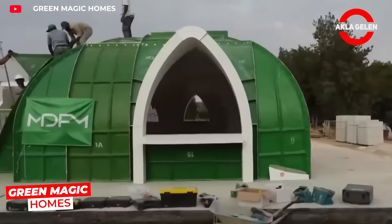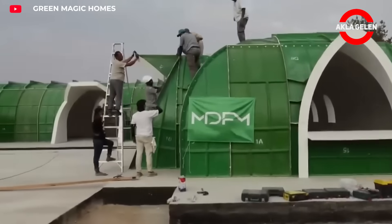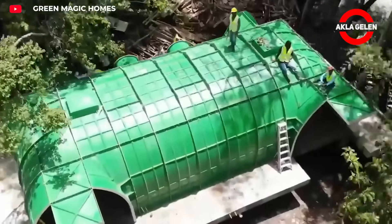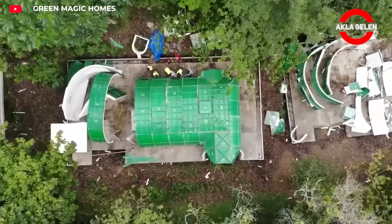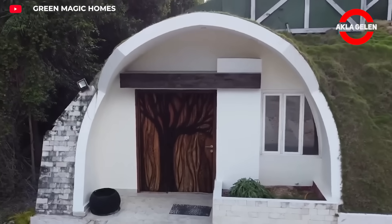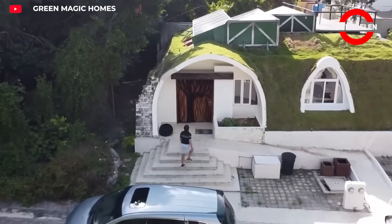In Green Magic Homes is a modular, passive house system and is environmentally friendly. Its FRP panels are lightweight, waterproof, and durable. Covering it with soil provides natural insulation, increasing energy efficiency. It's an ideal choice for those who embrace sustainable living.